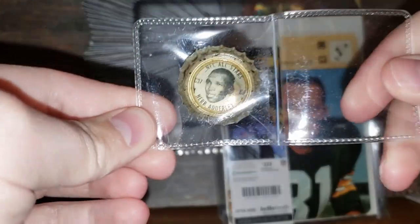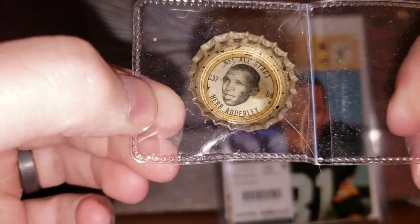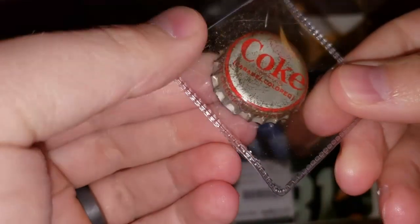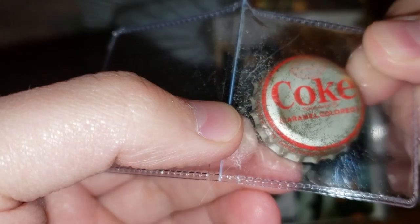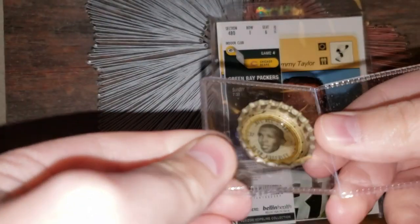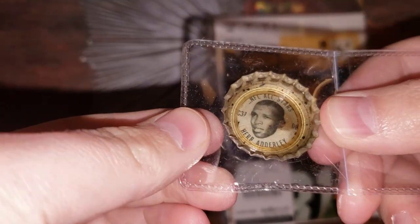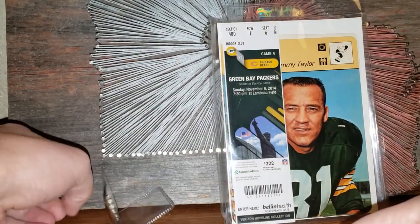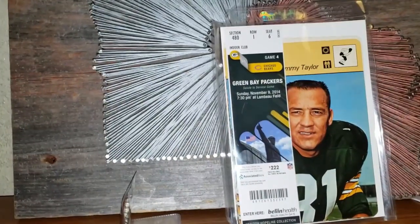The first thing I pulled out of the next bag is a bottle cap of Herb Adderley — a Coke bottle cap, caramel colored. All the players came under these little bottle caps. I actually thought about buying a lot of these a few months back but never did, so it's cool to have one. Herb Adderley — that's an absolute stud corner for the Packers. Love it. This is all stuff that I do not have in my collection so far.